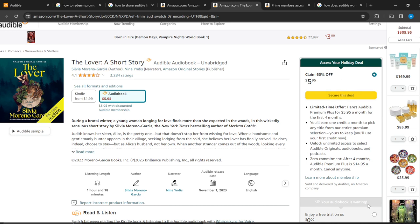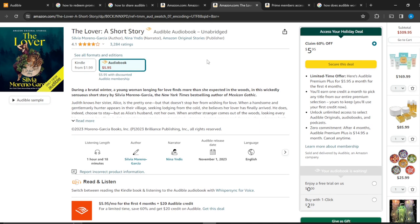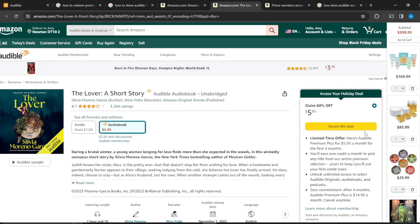It says 'Your audiobook is waiting' and offers a free trial for zero dollars. You can buy with one click or give it as a gift. Click on 'Secure this deal' and it will take you to the payment page where you can complete your payment. That's how incredibly affordable it can be — just $5 for an audiobook.